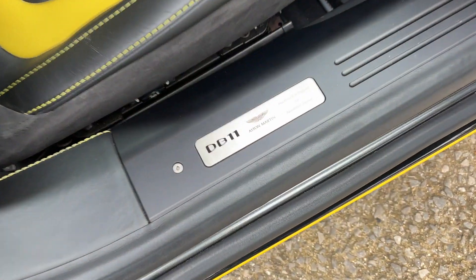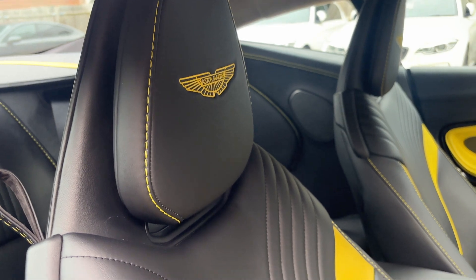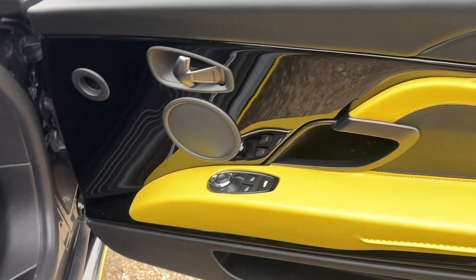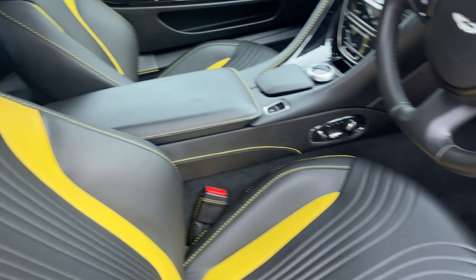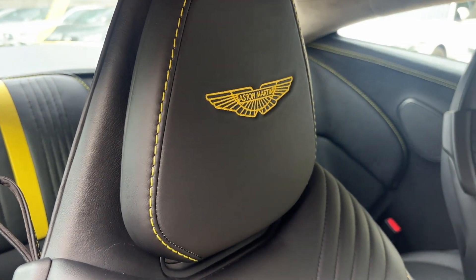So this is the Aston Martin DB11 with a custom interior — black with yellow two-tone, lovely yellow stitching running through, yellow through the door card, piano black finish. Absolutely gorgeous, really nice indeed. This is just something a little bit special, this one.